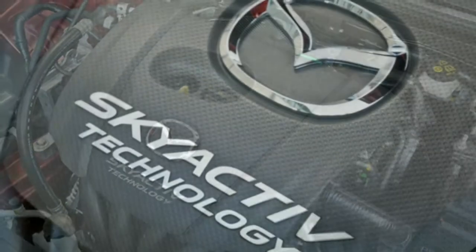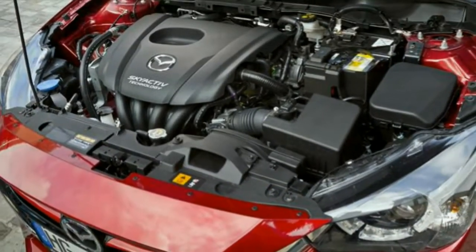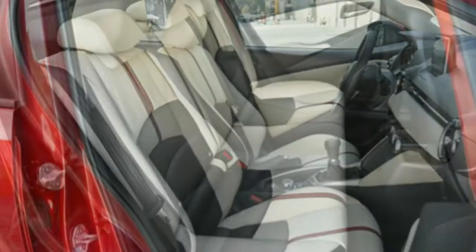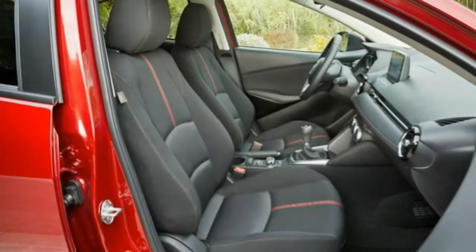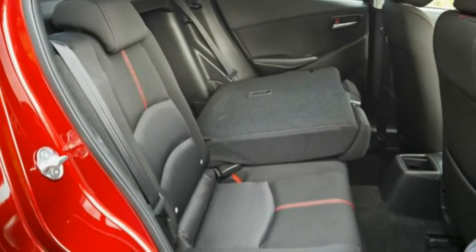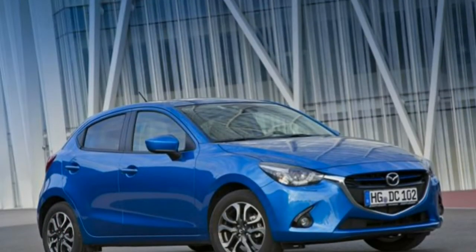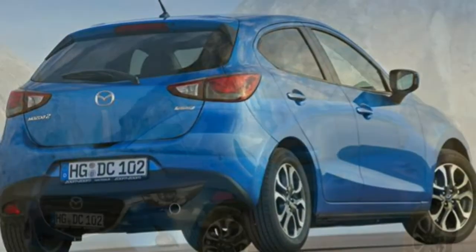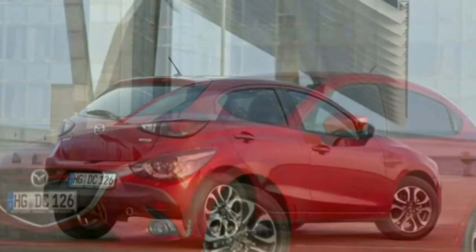Spending most of the time driving away from urban confines, the 113bhp version makes more sense, although it's only available in the range-topping Sport Nav version. Peak torque remains the same as the 89bhp engine, but with a six-speed manual gearbox you have more chance of extracting performance without changing ratios quite as much. Top speed is 124mph while the 0-62mph sprint is dispatched in 8.7 seconds. Efficiency takes a knock, with claimed fuel consumption dropping to 56.5mpg and emissions rising to 117g/km.